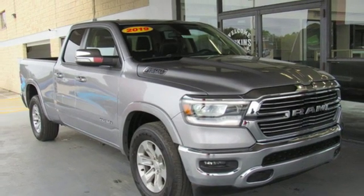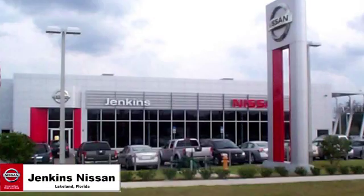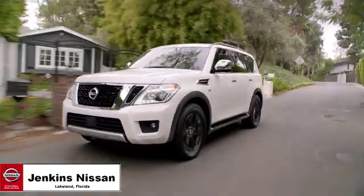You'll never know until you try. Test drive it today. Jenkins Nissan, where the deals are real.